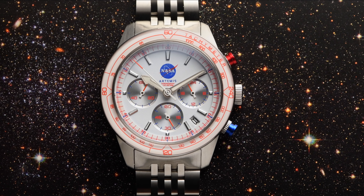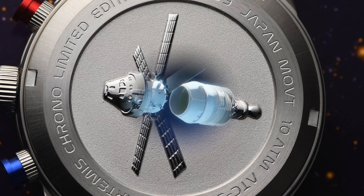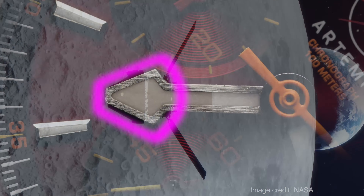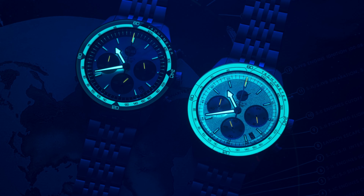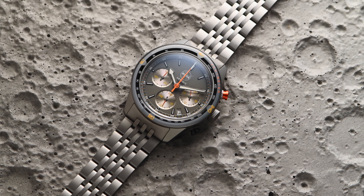NASA's iconic insignia is featured at the top of the dial. A dimensional Orion capsule is sculpted into the case back, also inspiring the shape of the hour hand.